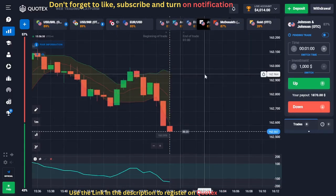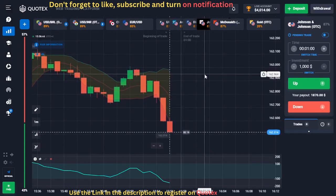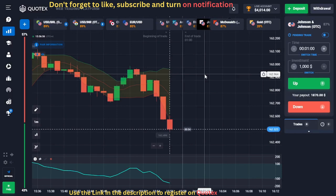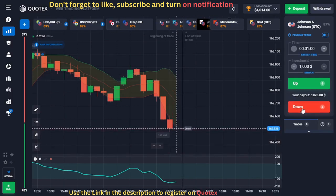For our fifth trade, we have a setup on an OTC chart. You'll notice that a red candle is below the Bollinger Bands, meaning the market is in bearish momentum, and we also see that the CCI is around the minus 100 line, confirming our signal. When this red candle closes, we will open three sell trades with $1,000 each.